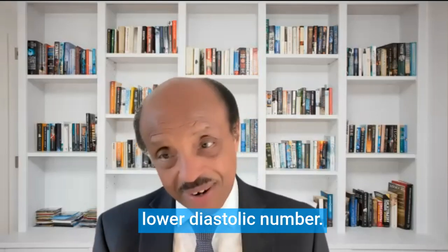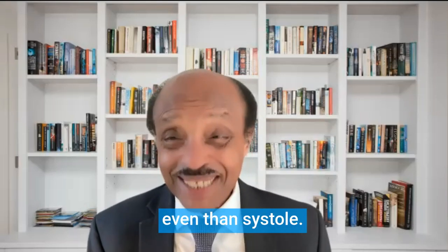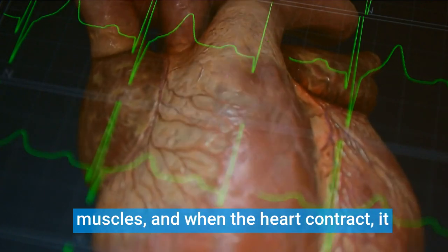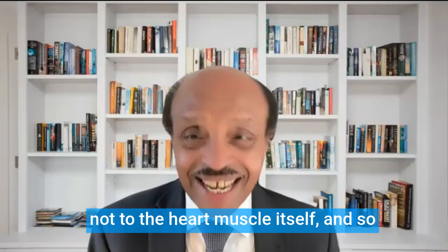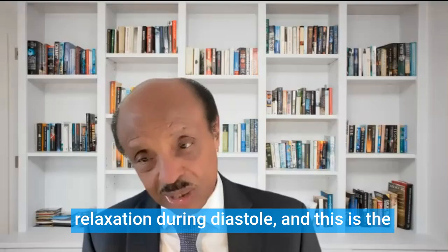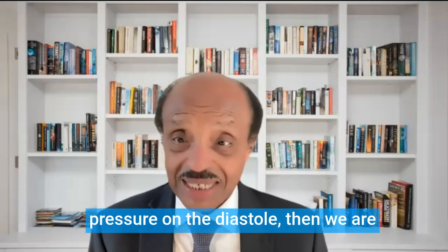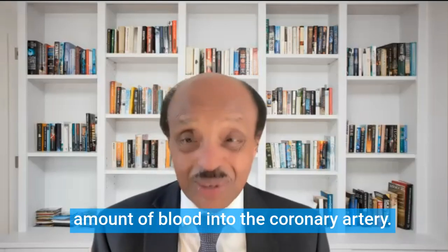This condition unfortunately also results in a lower diastolic number — the bottom number, which is when the heart relaxes. The diastolic is actually more important than people think. The heart's coronary arteries run in between the heart muscles, and when the heart contracts it sends blood to the rest of the body but not to the heart muscle itself. The heart waits until relaxation — the diastolic phase — which is when the coronary arteries get filled. So if we have lower diastolic pressure, we are not pushing an adequate amount of blood into the coronary arteries.